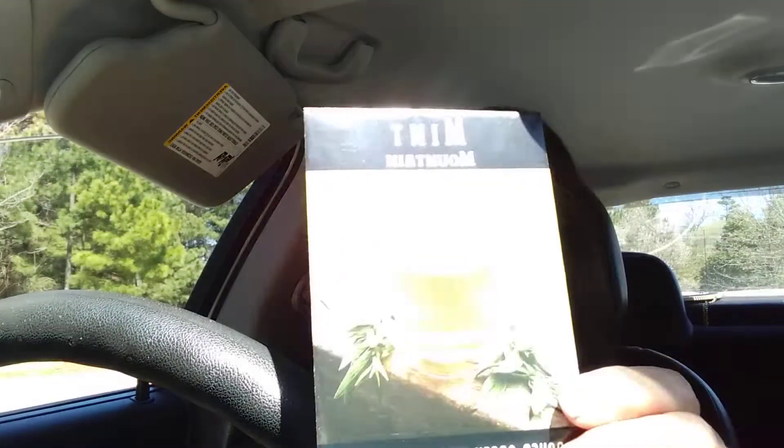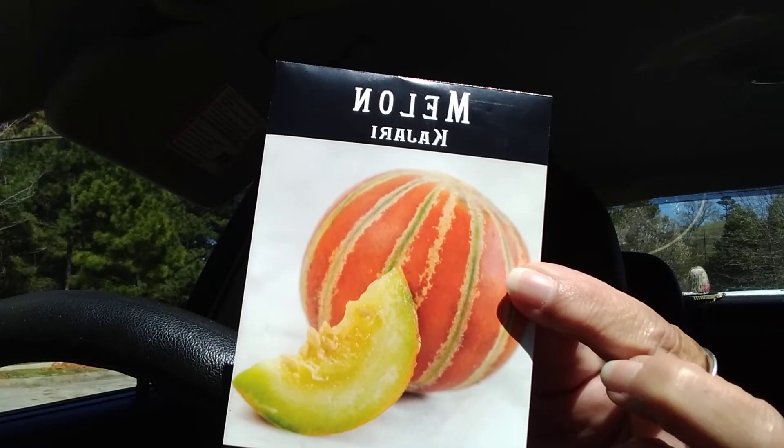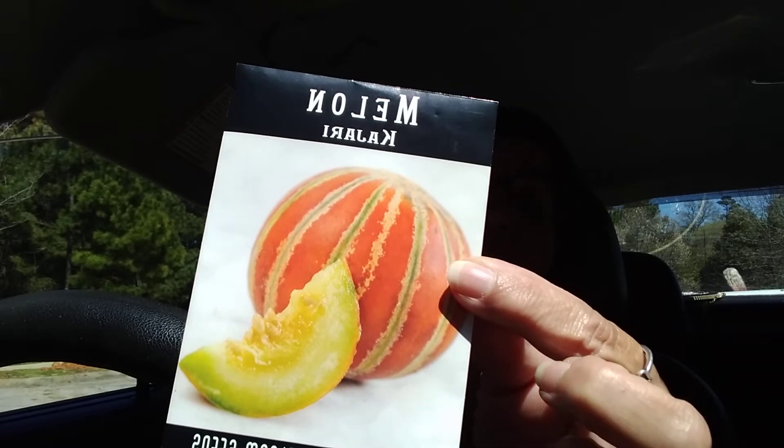I got the mountain mint for the tea garden. I got the Kajari melon — I've been trying to get these for I don't know how many years, they're always sold out. And this year I finally got my unicorn: the Kajari melons.